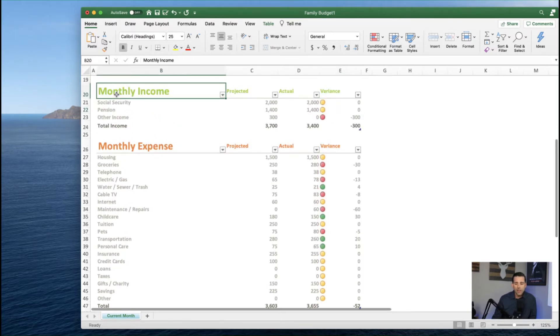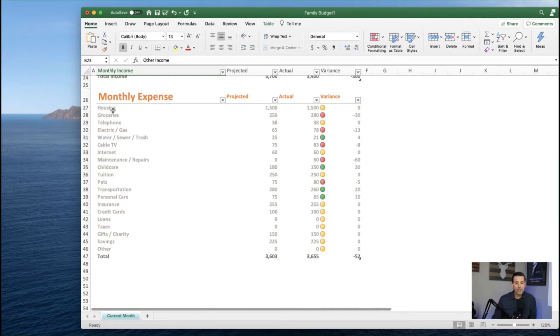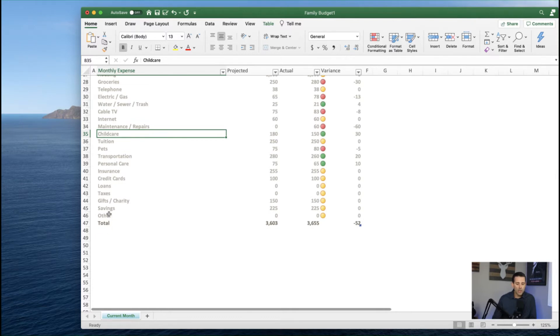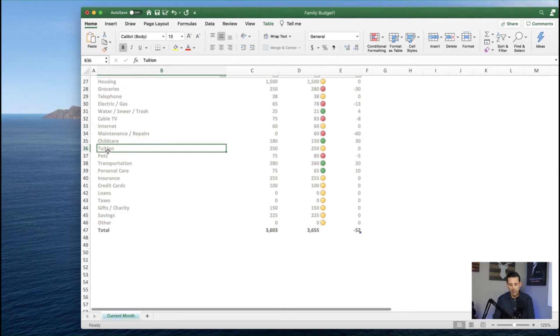Once you have your incomes plugged in, the key next step is to get your monthly expenses completely mapped out. Ideally you've already gone through your bank statements and categorized everything — at least for the last few months — into categories like housing, groceries, phone, electricity, water, sewer, trash, cable, internet, and so forth. If you need to change any category, just highlight it and change it — for example, you could change one to 'gym' and update the number to whatever you want.